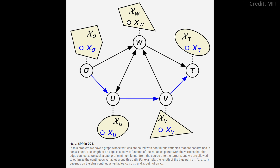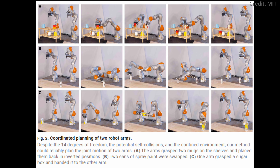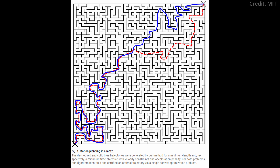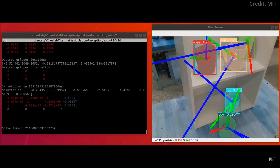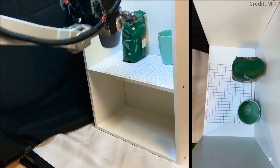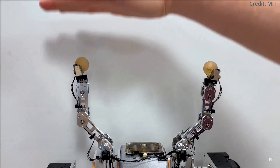One of the most impressive demonstrations of GCS was its application in guiding two robotic arms in a synchronized manner. In this test, the robots, while holding a mug, navigated around a shelf, optimizing for the shortest time and path. Their movement was akin to a partner dance, elegantly avoiding obstacles without dropping the objects. Further tests showed the robots swapping positions of objects and handing each other items, showcasing the algorithm's practical applications in manufacturing and household settings.